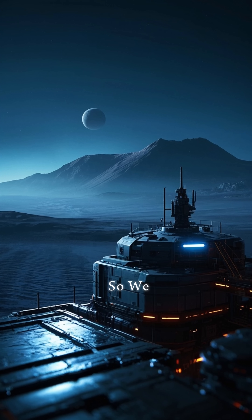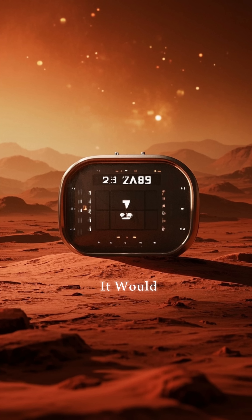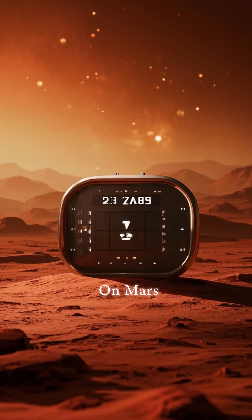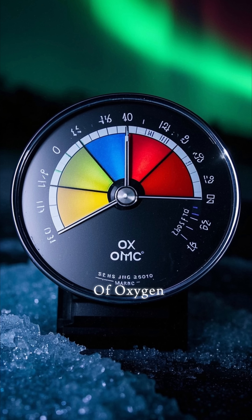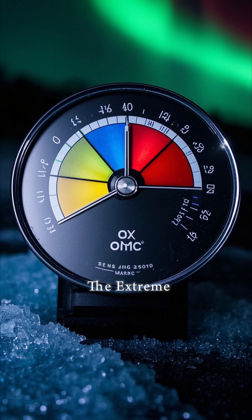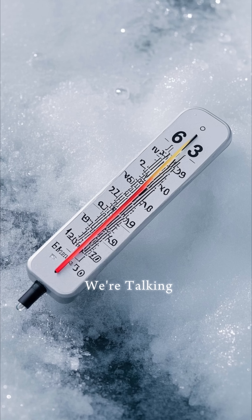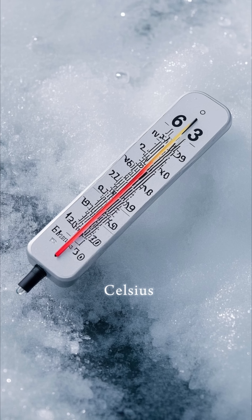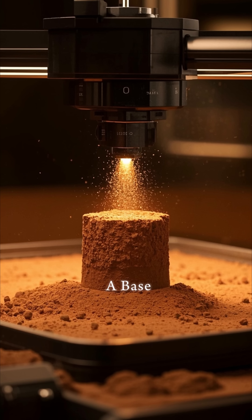Can we build a base on Mars? We have the technology to do it — we just need the funding. It would take about two years to build. The biggest challenge is not the radiation or the lack of oxygen, but rather the extreme cold. Mars is an ice cube; it's covered in ice, with an average temperature of minus 63 degrees Celsius, that's minus 82 degrees Fahrenheit.